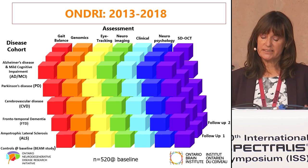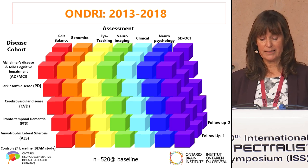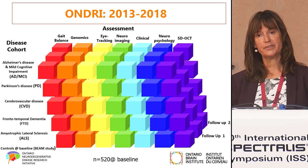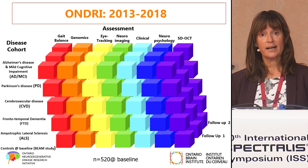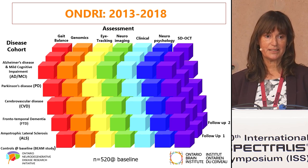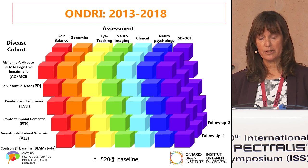With these five disease groups, we then performed assessments in terms of gait and balance, genomics, eye tracking, neuroimaging including MRI, a clinical assessment, a neuropsychology battery of tests including cognition and memory, and of course OCT.